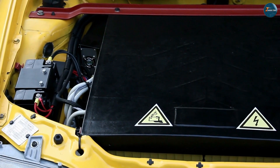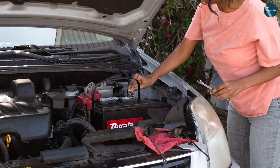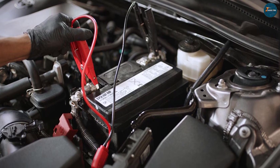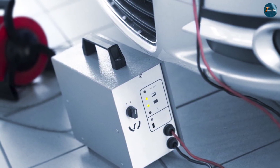However, car battery chargers also have some drawbacks. They are not very fast and convenient, as they take a lot of time to fully charge your car battery. They also require access to an AC outlet, which may not be available or nearby when needed. Car battery chargers are not suitable for emergency situations, such as when your car battery dies on the road or in a remote area.